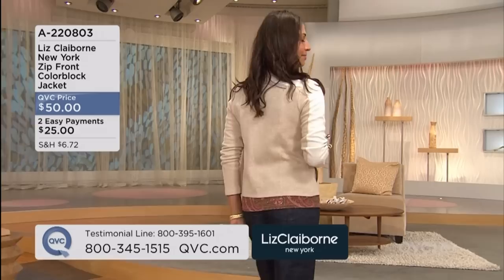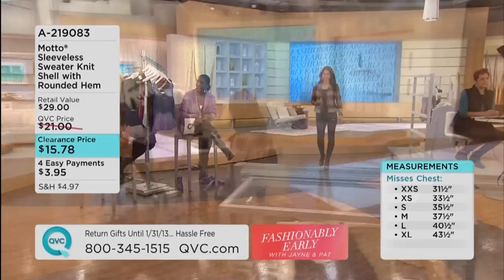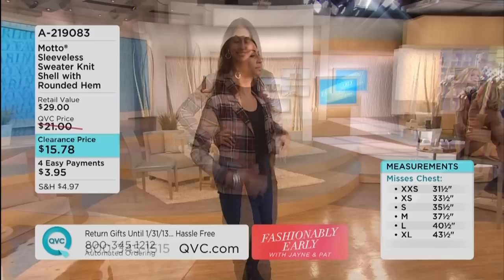It's Liz Claiborne New York Fashions. We all know the name Liz Claiborne — that's been in fashion since 1976. But the New York line is only here at QVC. I haven't quite done my week sale yet because I have nowhere to put anything. My tank top section is overflowing because you use them so often — they're such an essential part of your wardrobe.